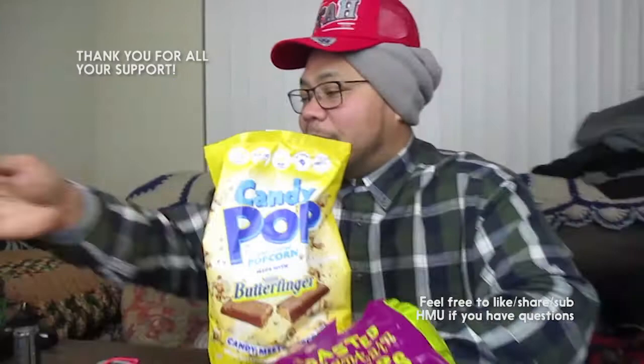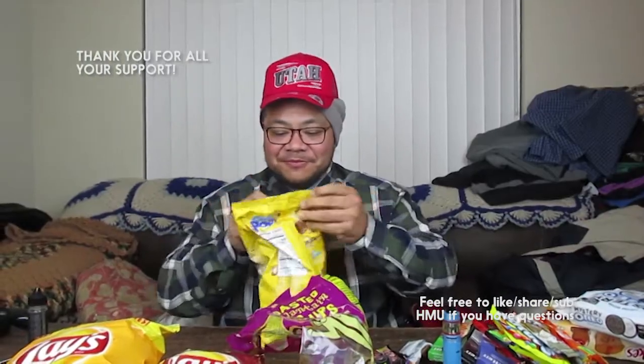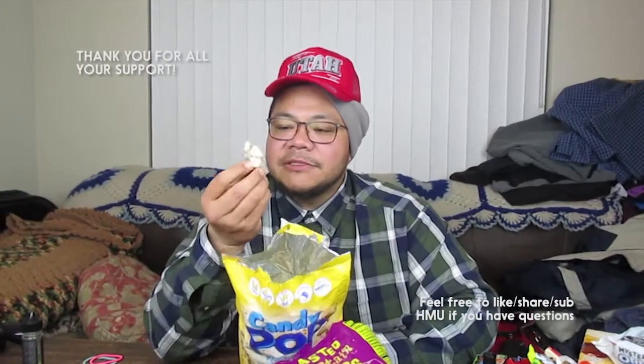So I'm gonna do pass or fail today — too many things to eat. Next one is Candy Pop — that's the brand. This one is Butterfinger flavor. It smells peanut buttery. That one's way better! So yes on Candy Pop Butterfinger, no on Cookie Pop chocolate chip.